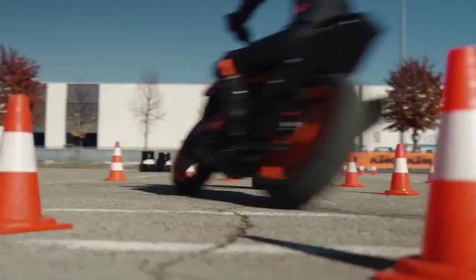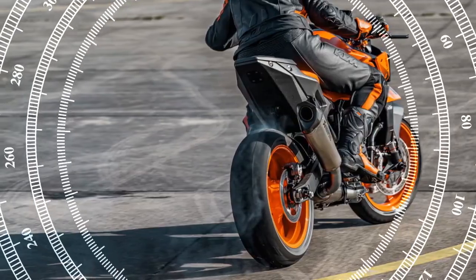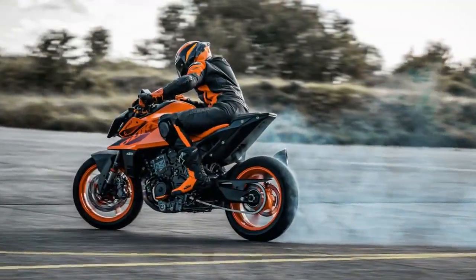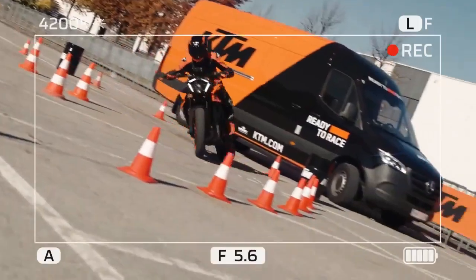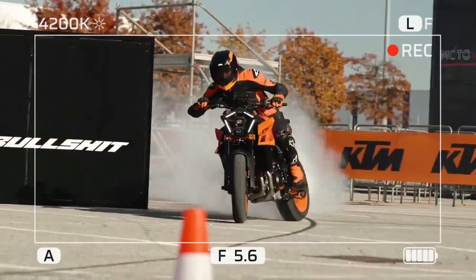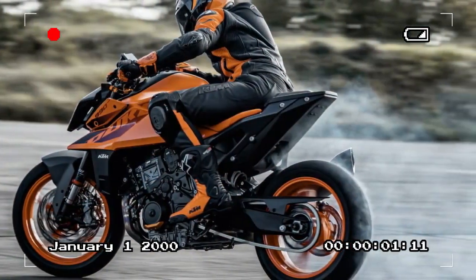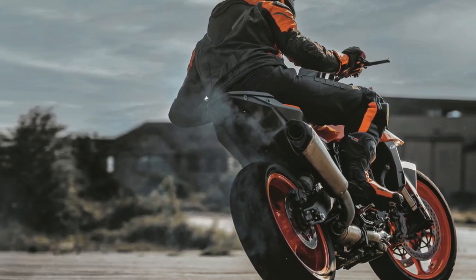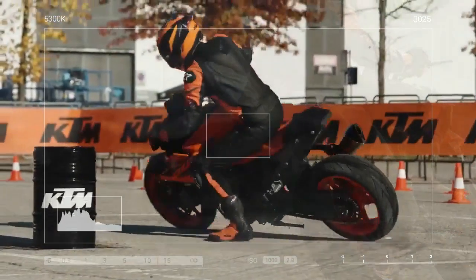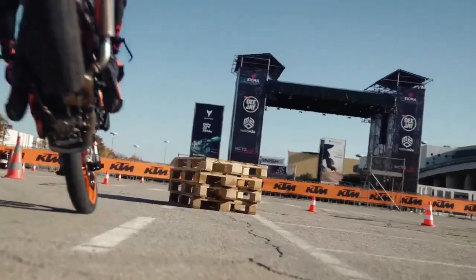The emphasis on torque and manageable power delivery is noticeable in city riding or navigating twisty mountain roads. Despite its propensity for mischief and wheelies, the engine's standout feature lies in its flexibility — it offers a surplus of usable torque, reducing the need for constant gear changes and making the riding experience less demanding. A smooth power delivery and responsive throttle showcase the harmonious relationship between the engine and electronics, though the engine does generate enough vibration to blur the mirrors at sustained highway speeds. The transmission on the 990 Duke tested felt notably improved — shifts were swift, precise, and seamless, further complemented by the optional bi-directional quickshifter.